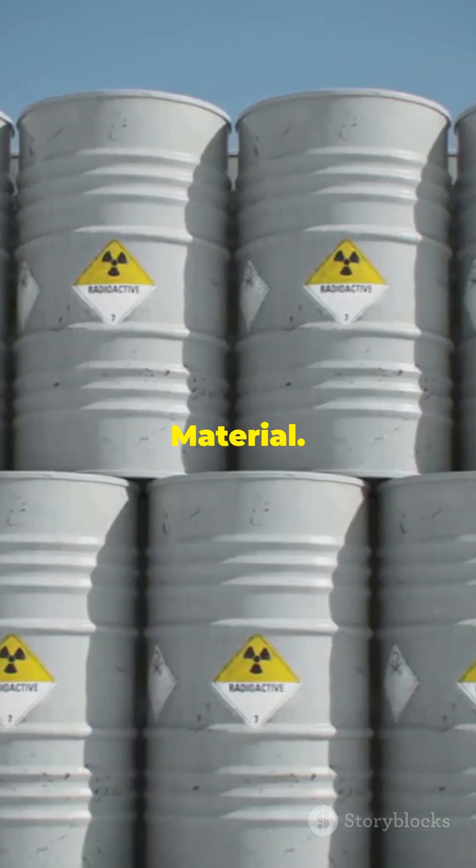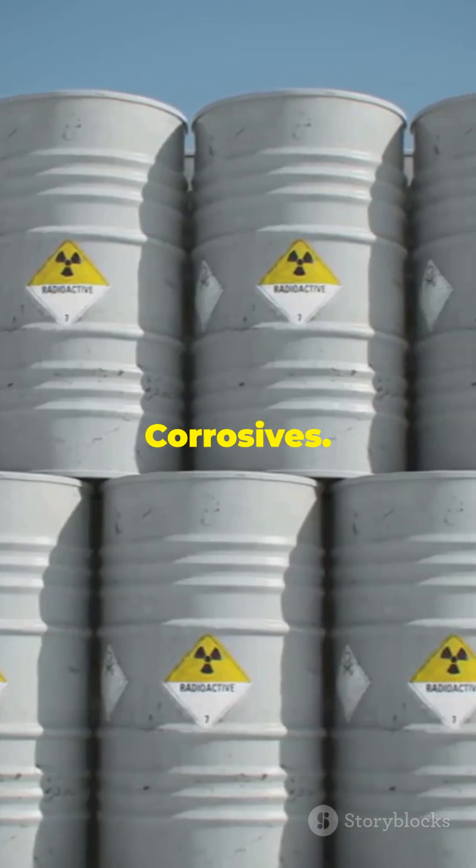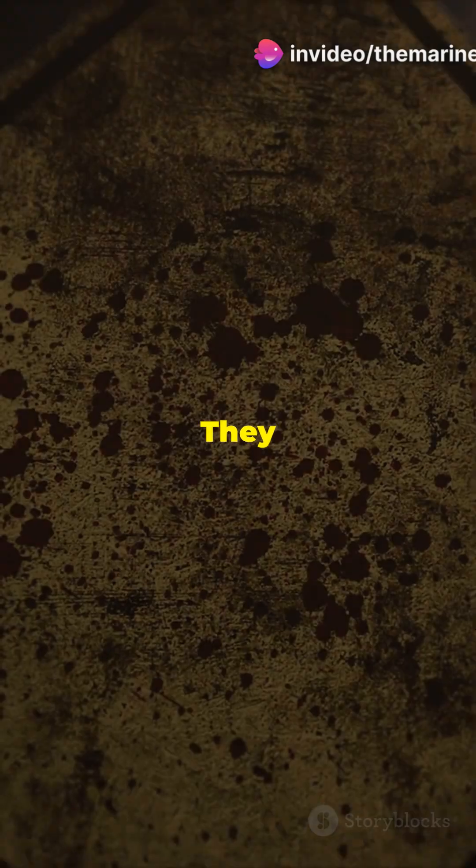Class 7, radioactive material. Think uranium — shield it well. Class 8, corrosives — battery acid and bleach. They can eat through materials.